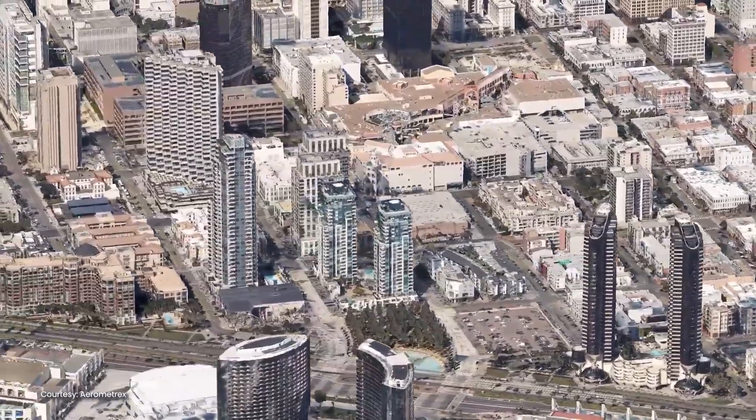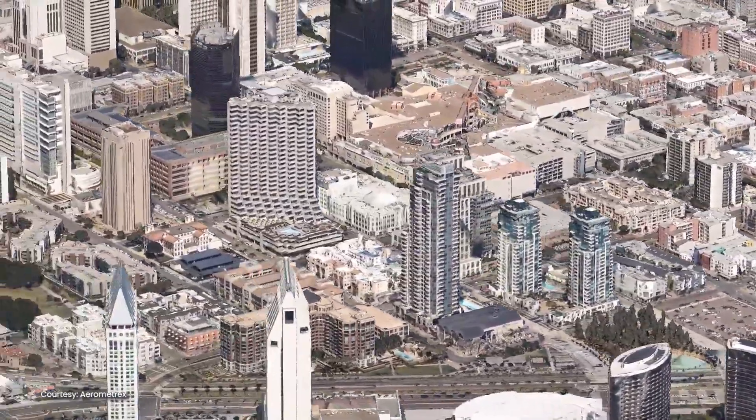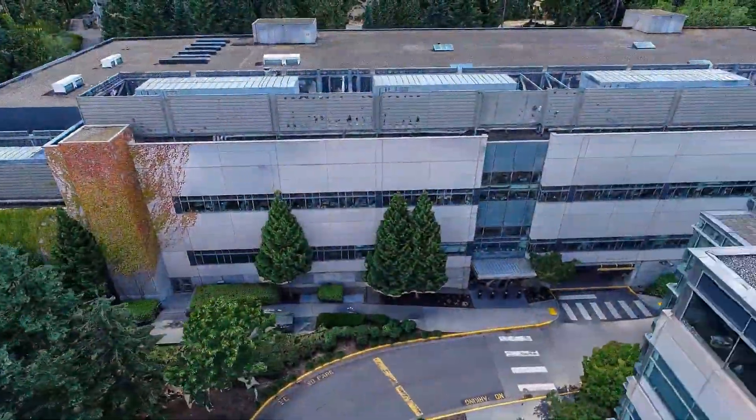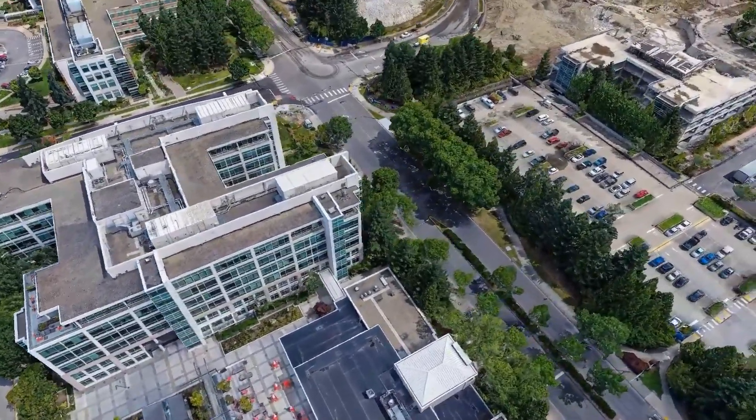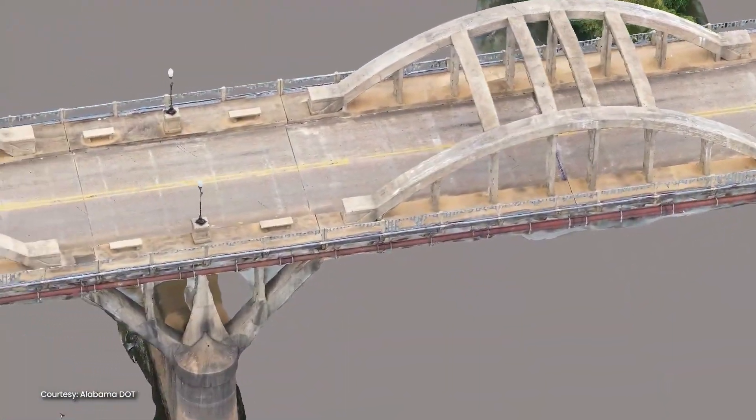ITWIN Capture offers the highest fidelity and most versatile means of capturing reality to serve as the digital context for design and engineering, construction, and operations workflows. From creation to delivery, ITWIN Capture enables you to capture all stages of an asset's existing condition.